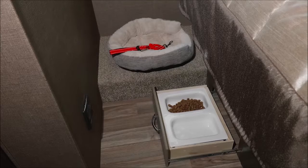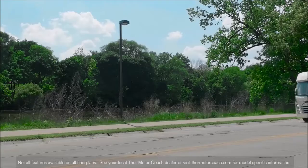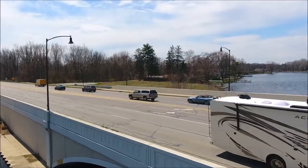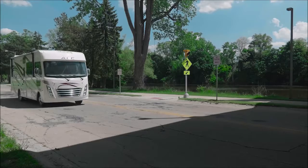Bring your buddies — the pull-out kibble station is found on every Ace. You're not going to quit, and neither is the Ace. The 3-valve Triton V10 with 6-speed transmission and 8,000-pound hitch rides on a solid MORryde foundation. It does more than get the job done — it asks, where to next?